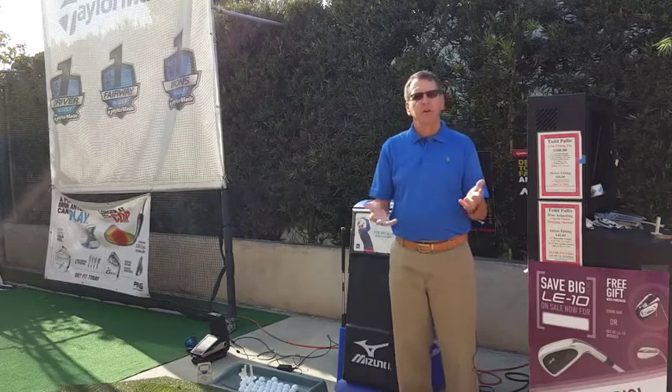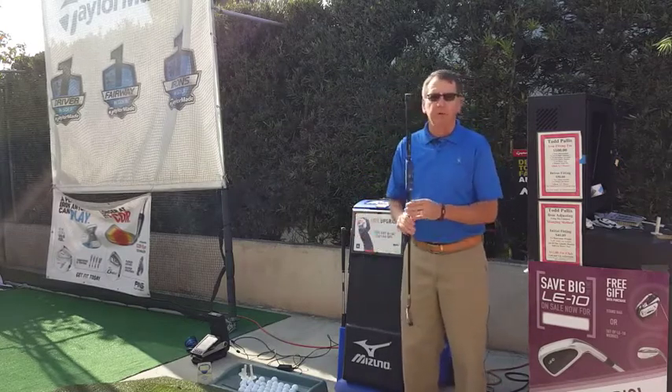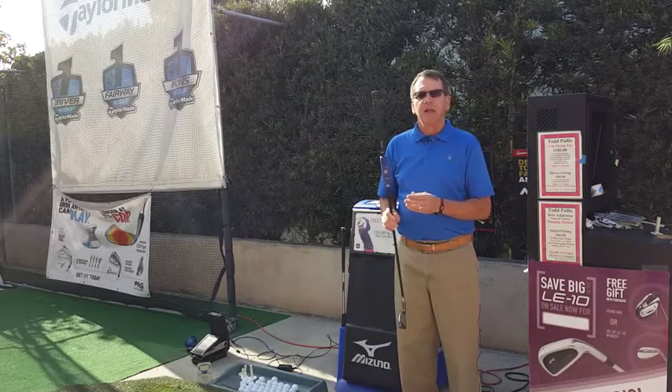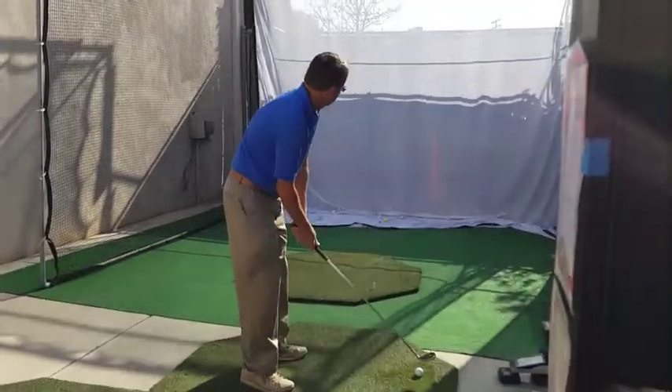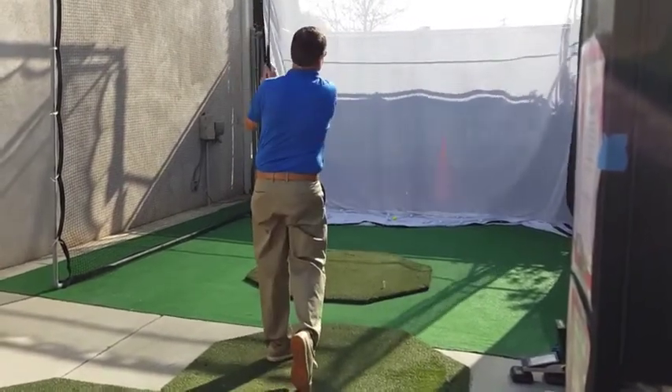What we can do here — let's say you're looking for irons — is Zeno makes a shaft optimizer that will help us with club head speed. We also need to know your tempo, the kick angle, and your release factor to figure out what is the right shaft for you.